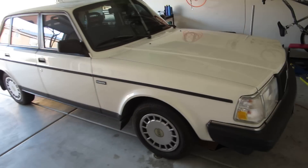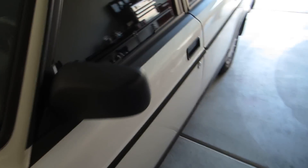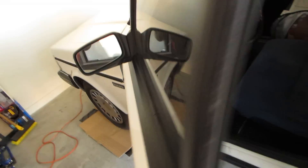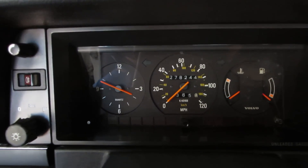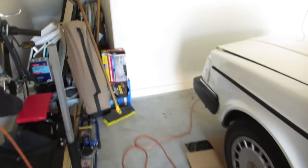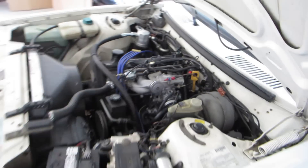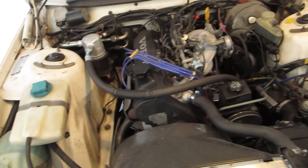I wanted to do a quick video on the old Volvette here — '92 Volvo 240, 278,000 miles. I've had it for almost two years and developed a problem with pinging about six months after I got it. I got on the forums and other people had had the same problem with a lot of suggestions.